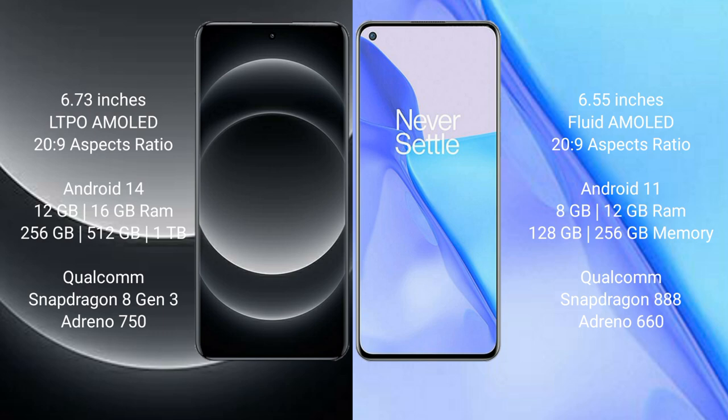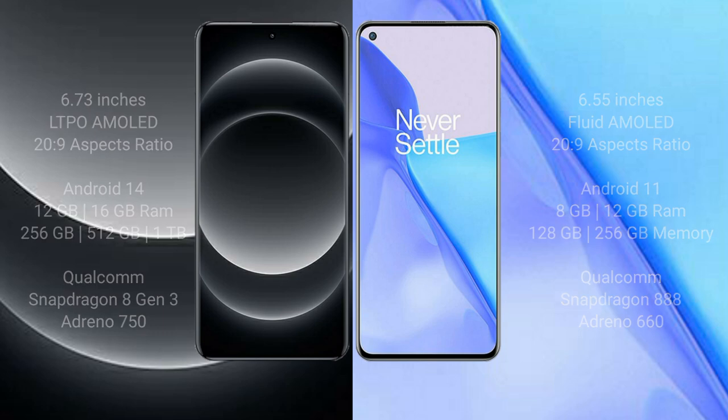The Xiaomi 14 Ultra comes with 12GB or 16GB RAM and 256GB, 512GB, or 1TB internal storage, with a Qualcomm Snapdragon 8 Gen 3 processor and Adreno 750 GPU. The OnePlus 9 comes with 8GB or 12GB RAM and 128GB or 256GB internal storage, with a Qualcomm Snapdragon 888 processor and Adreno 660 GPU.